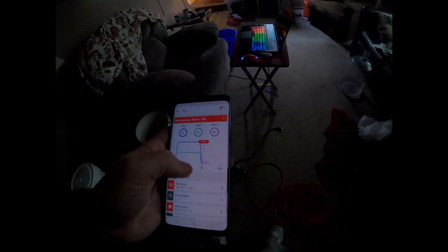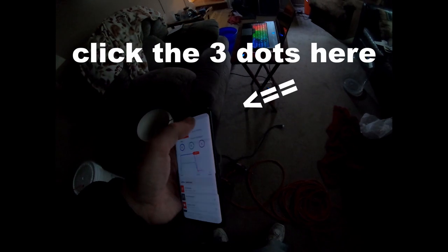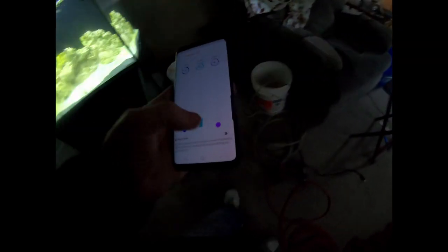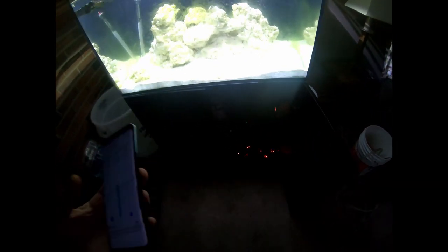The lights are going out so I'm going to go into the Reef Beat app. I've got to go into device manager and refresh my lights. There's a way to just turn the lights on — I'm not remembering how to do that. You click manual mode and I can turn the white lights up to see what's been going on.